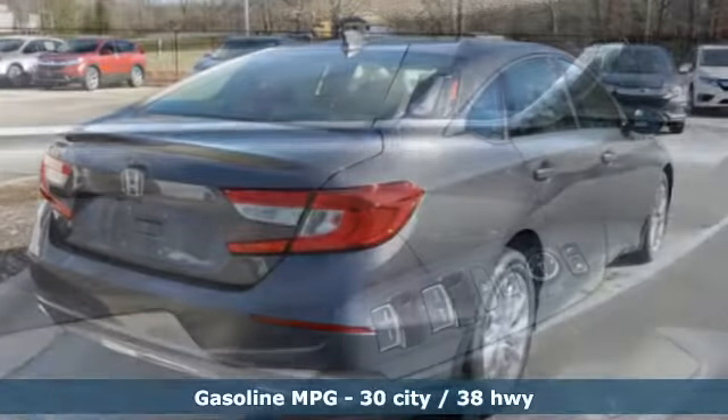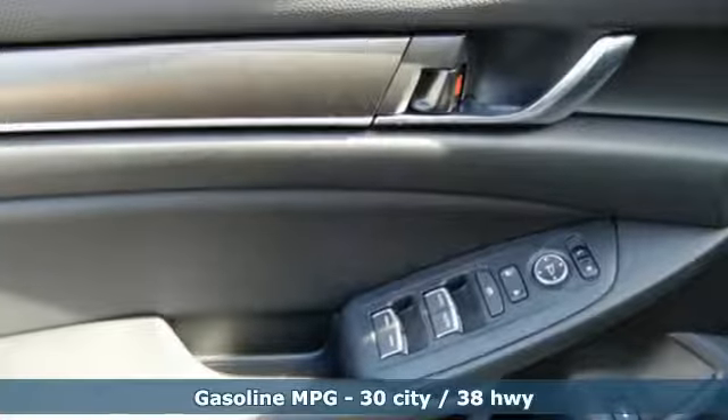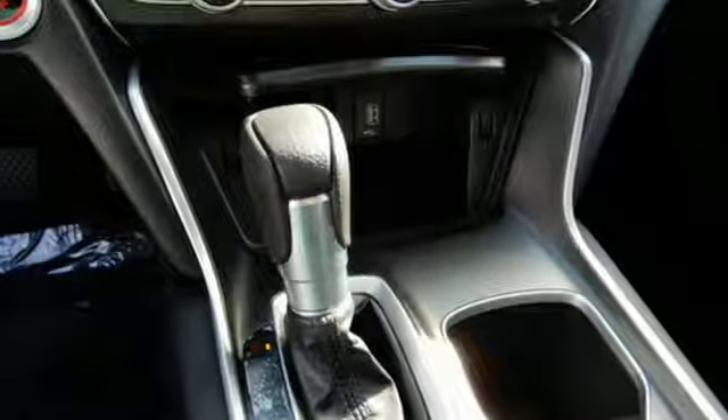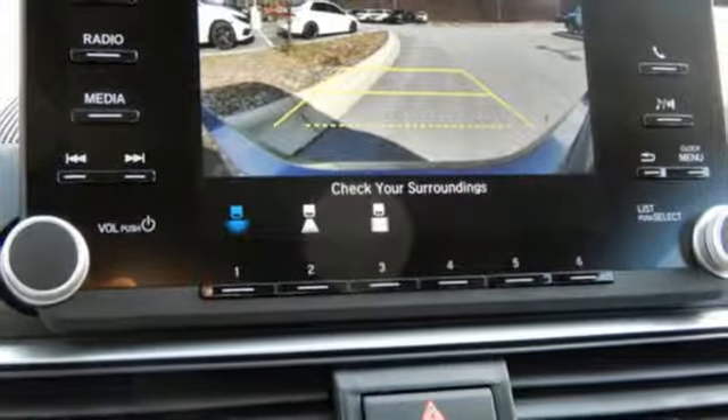Streaming audio, wireless phone connectivity, dual zone climate control, push button start, manual tilting steering column, turbo inline four cylinder engine.